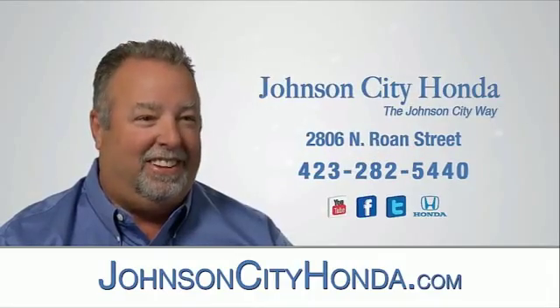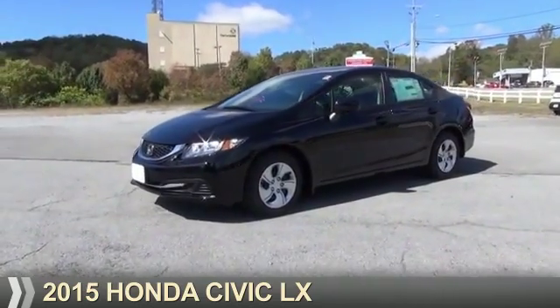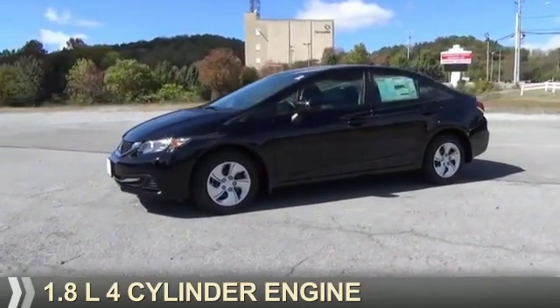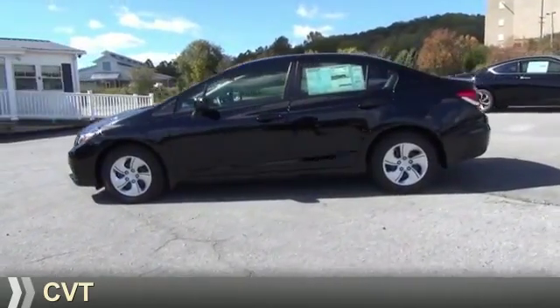Johnson City Honda. Presenting the 2015 Honda Civic — it's powered by a 1.8 liter 4-cylinder engine and a continuously variable transmission.